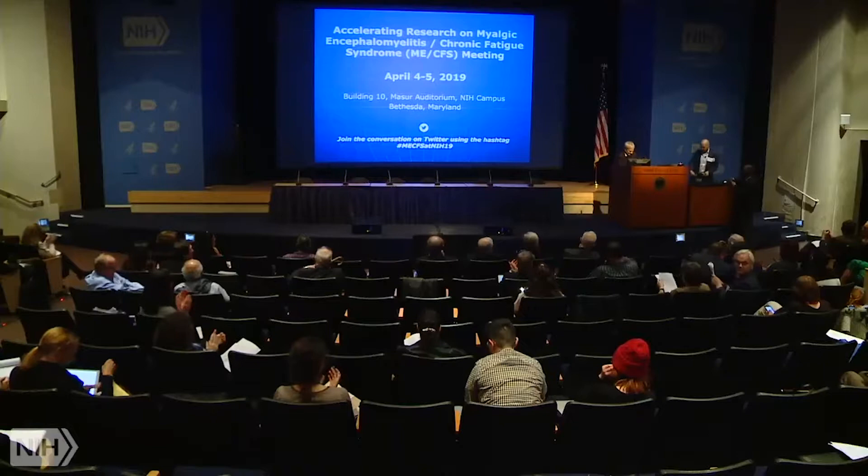I'd like to introduce Dr. Michael VanElzakier. He is a post-doctoral research fellow at Mass General Hospital, Harvard Medical School, in the neurotherapeutics division. He's also an adjunct instructor at Tufts University. He does his research at the Martino Center for Biomedical Imaging, where he started an ME-CFS research program from scratch. Welcome, Dr. VanElzakier.